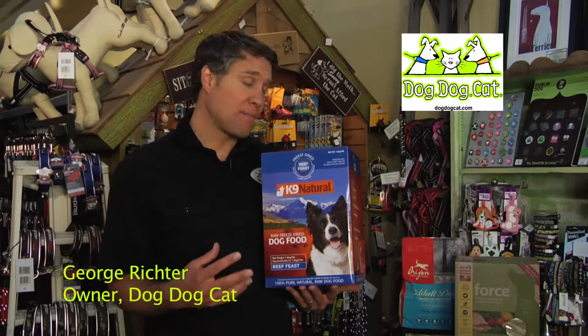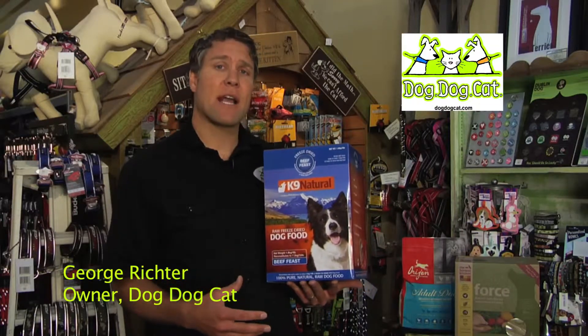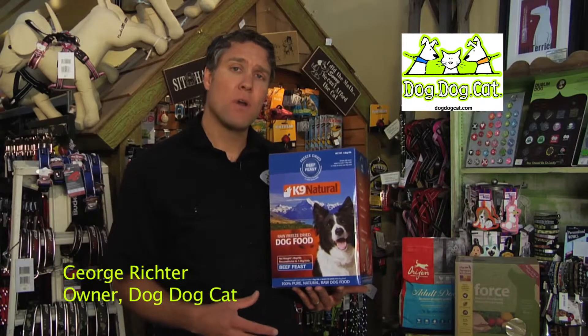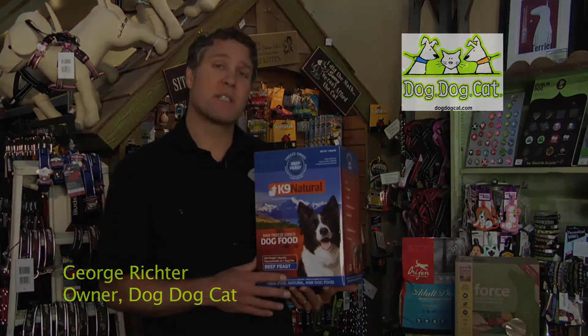If you'd like to learn more about other types of dog food, dehydrated kibble, or other products from Dog Dog Cat, please check out our website, DogDogCat.com, or go to our Dog Dog Cat blog, and you can learn more about this and other foods, too. Thanks for listening.